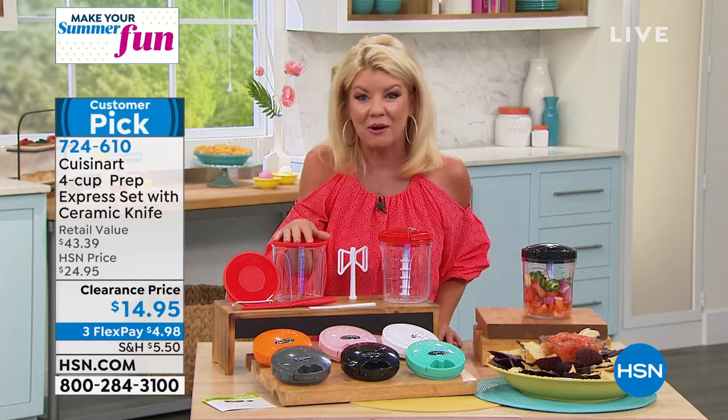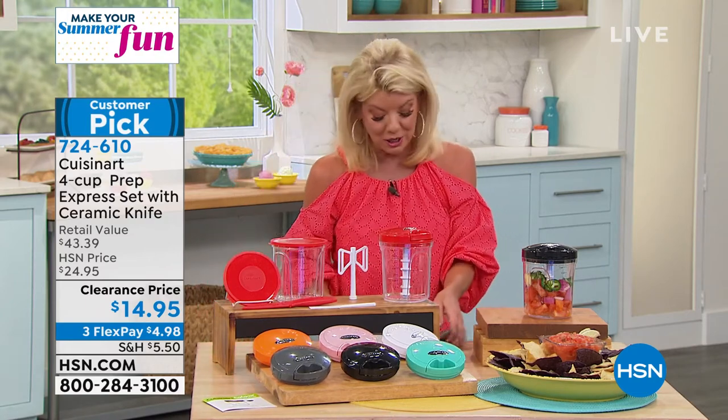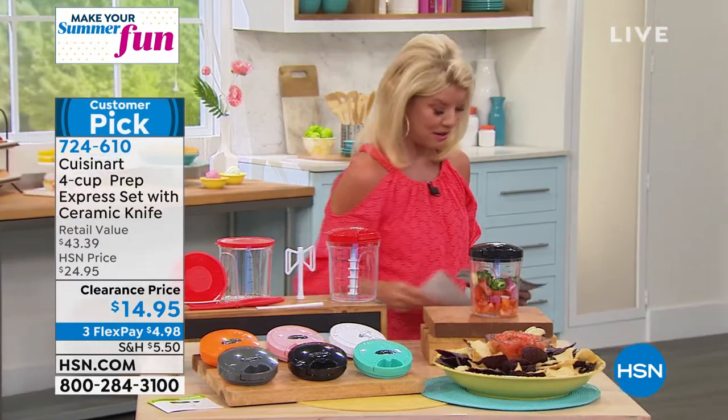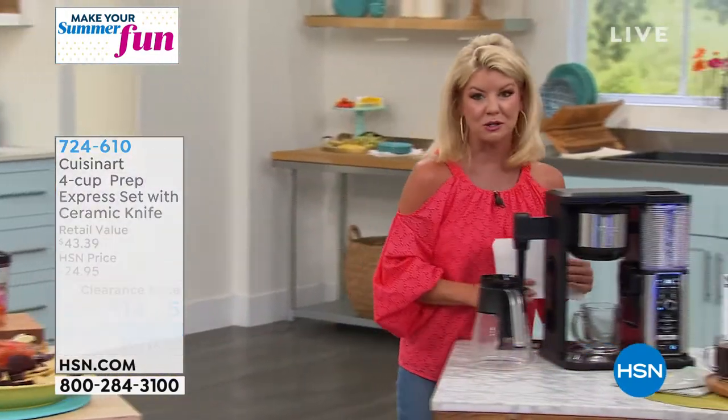We're having fun in the kitchen, and coming up in this hour we have the world launch of our Ninja specialty coffee maker. We're so thrilled to have this partnership.